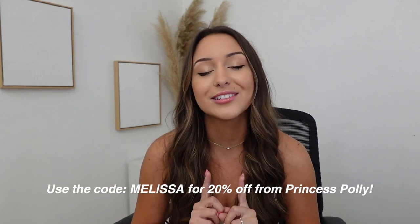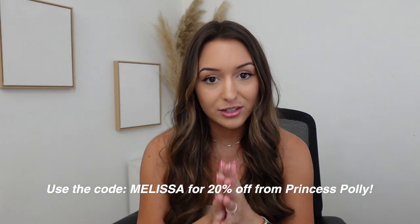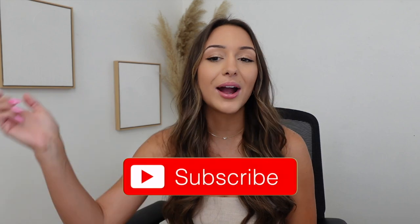That was everything for this haul — thank you guys so much for watching! Don't forget to use my discount code on screen if you want to save some money, and everything is linked below. Also, I'm doing a Princess Polly giveaway on Instagram where you can win a gift card — check out my Instagram post to find out how to enter. If you're not subscribed, click that subscribe button and I'll see you in my next video!